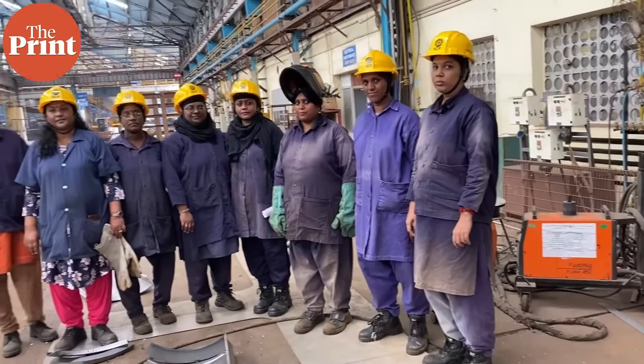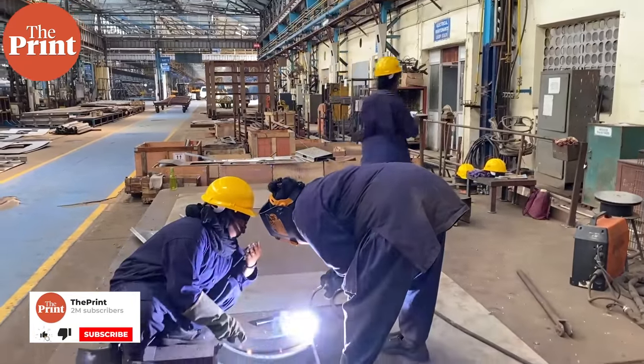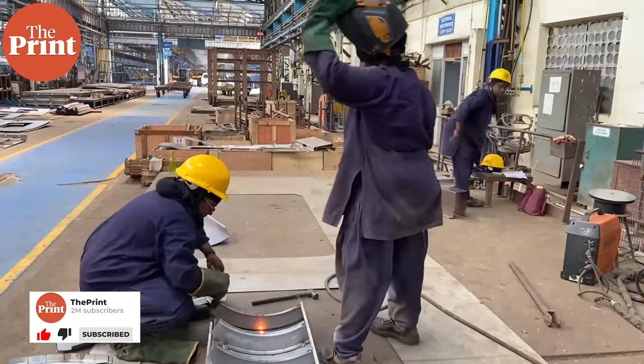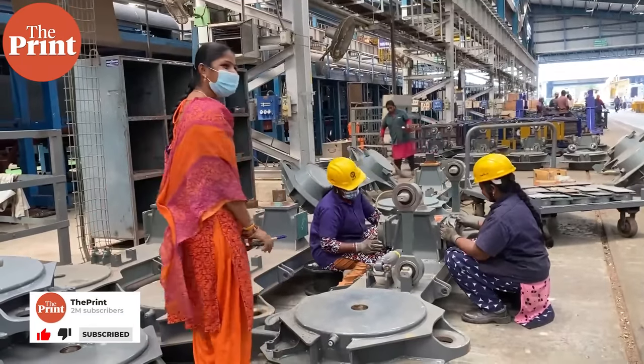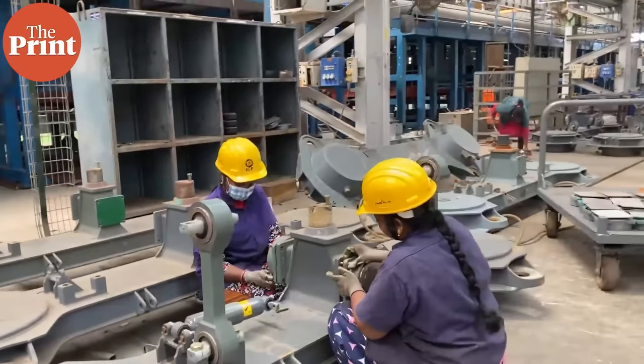Right now, almost five to six trains are under production. We are committed to making 75 by next August and are working as per that plan. There is also an all-women Mahila Shakti team deployed at the Integral Coach Factory, which has a workforce of over 9,000. Approximately one-tenth are women, deployed across the shop floor.